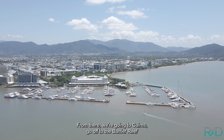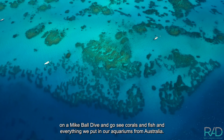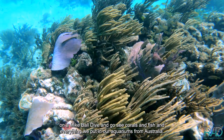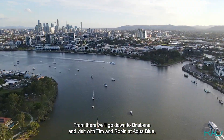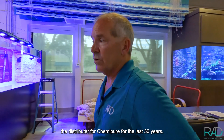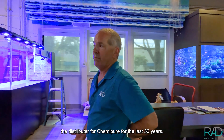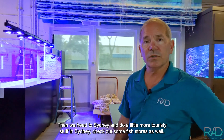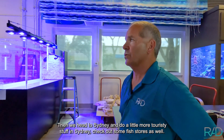From there, we'll go to Cairns, go off to the Barrier Reef on a Mike Ball dive and go see corals and fish and everything we put in our aquariums from Australia. From there, we'll go down to Brisbane and visit with Tim and Robin at Aqua Blue. They're a distributor for Kemi Pure for the last 30 years. Then we'll head to Sydney and do a little more touristy stuff, check out some fish stores as well.